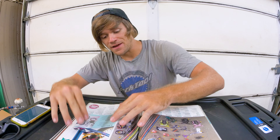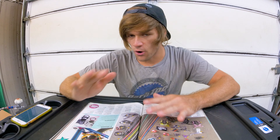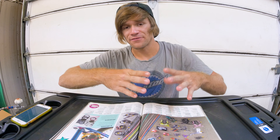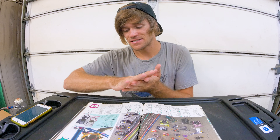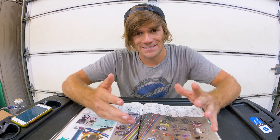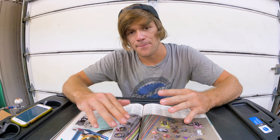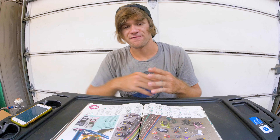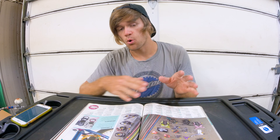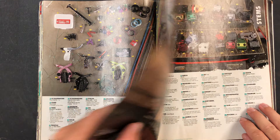There's also some information about U-brakes and headsets. Headsets are something we don't have to think about as much today unless buying a low-end complete. Back then you had to think about pressing cups and headset bearings. Most frames today have integrated headsets, which was another element of confusion back in the day as we were phasing out of frames with press-in cups.